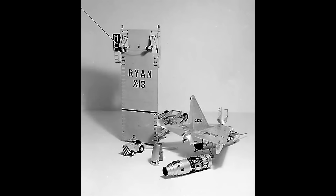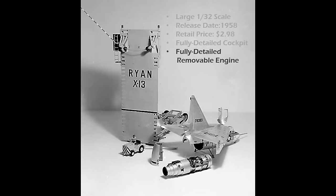But it was 1/30 scale, with a target release date of late 1958. The retail price was $2.98, with a fully detailed cockpit, fully detailed removable engine, interconnected operating controls — a mega model.